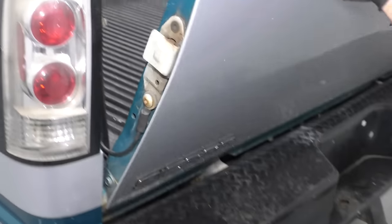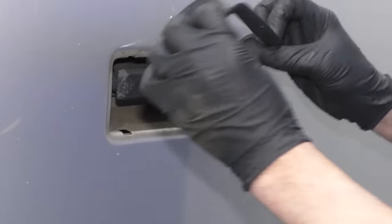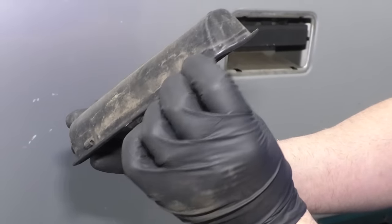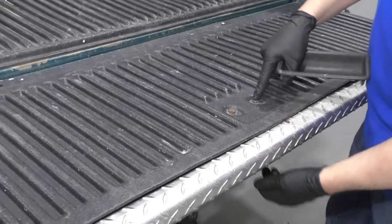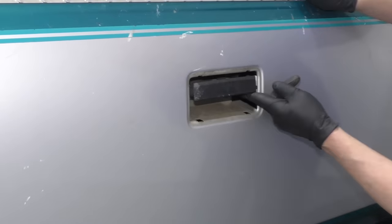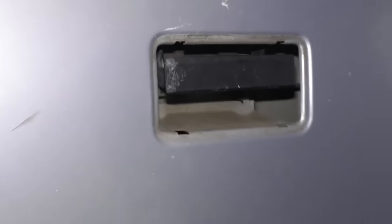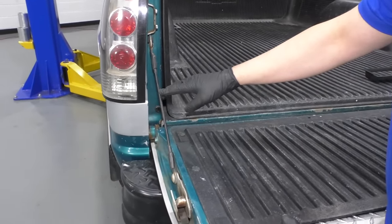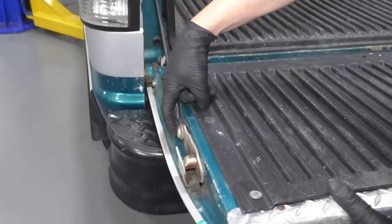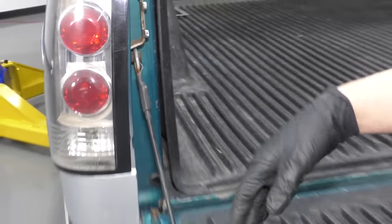To fix the tailgate, just replace the handle. Take this bezel off right there — there are clips right there and right there. Slide that off, take these two bolts out, pop the handle off those two rods, and pull the handle out. Put the new one in. A lot of times these cables will break — they rust, moisture gets in there and it'll just break. They're easy to replace. Take this bolt out here, pull that clip out, it slides off, put the new one on, and you're good to go.